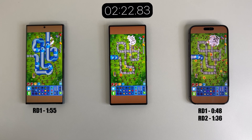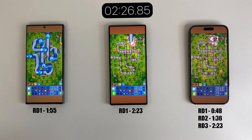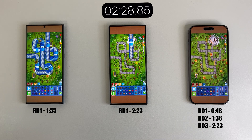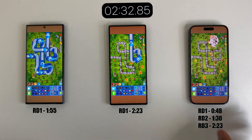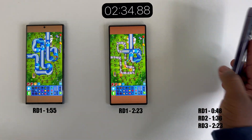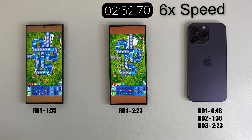As we approach the end of the last round for the iPhone, we can finally see it finishing round 3 at 2 minutes and 23 seconds, while the Red Magic 8 Pro is also finishing its first round at 2 minutes and 23 seconds. I'll go ahead and fast forward so we can see the overall results.